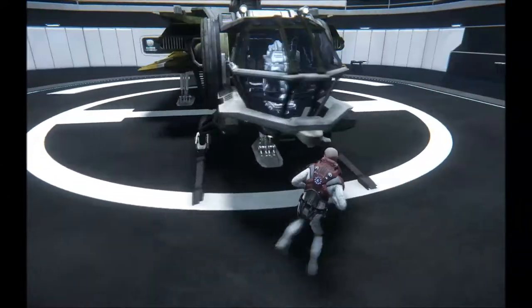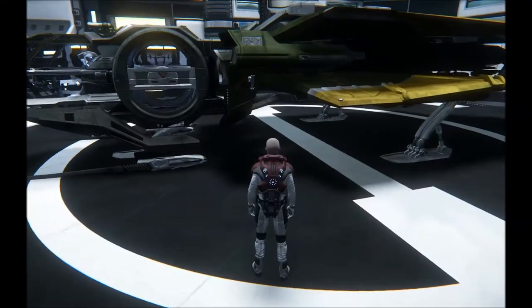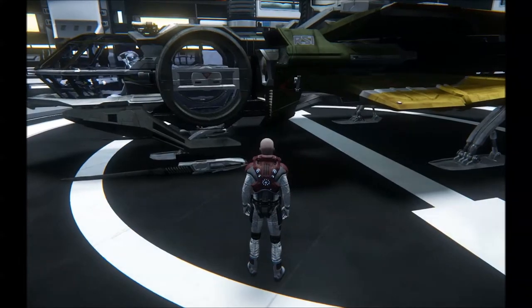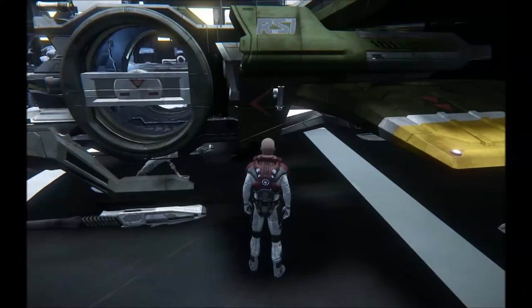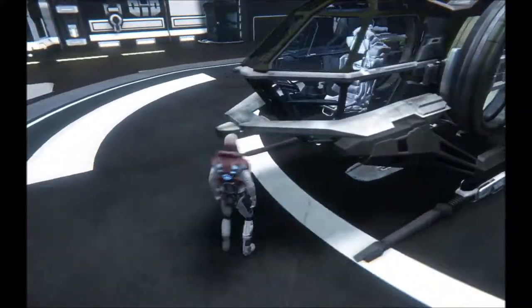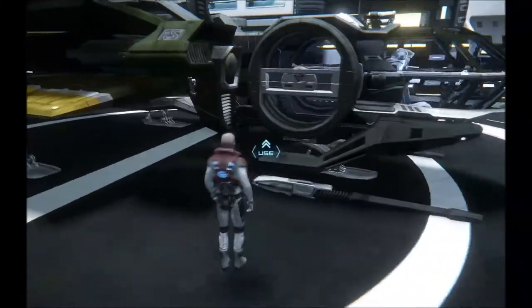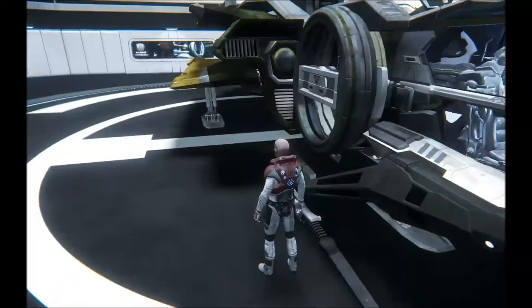So the differences, by the looks of things, is a yellow and green tint on the outside, RSI logo there instead of the door, a different seat by the looks of things. Same basic front appearance.